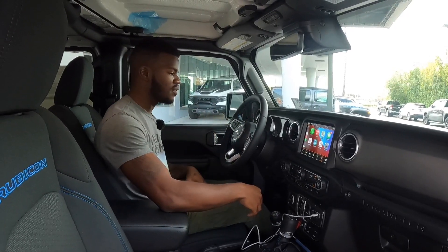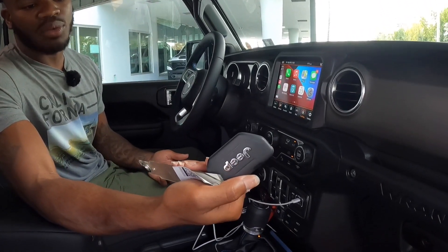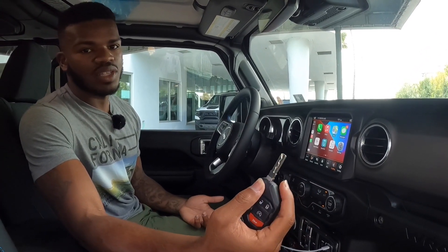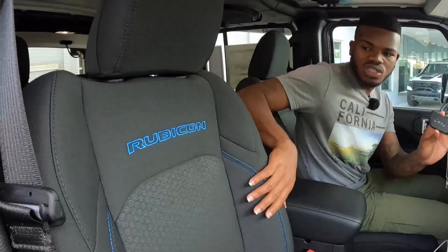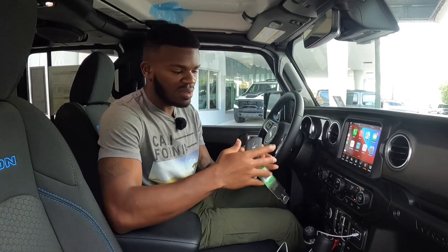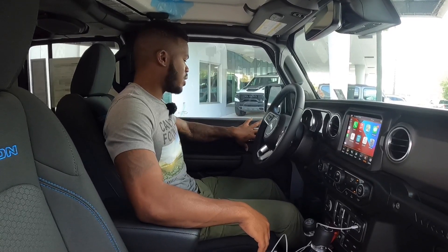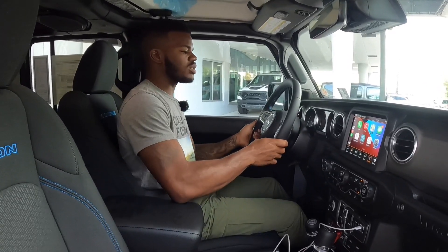The key fob is the same traditional Wrangler key fob — it has Jeep on the back, a lock, unlock, remote start, and panic button, along with a switchblade key. I wish Jeep had done a little more with the badging. Inside, there's nice blue stitching with the Rubicon name. These are the cloth seats — you can get leather if you'd like. The materials are very soft to touch. There's an aluminum door handle, lock controls, mirror controls, and headlight controls.